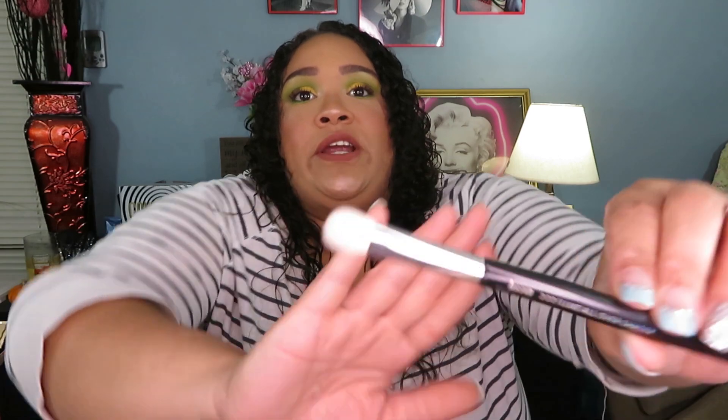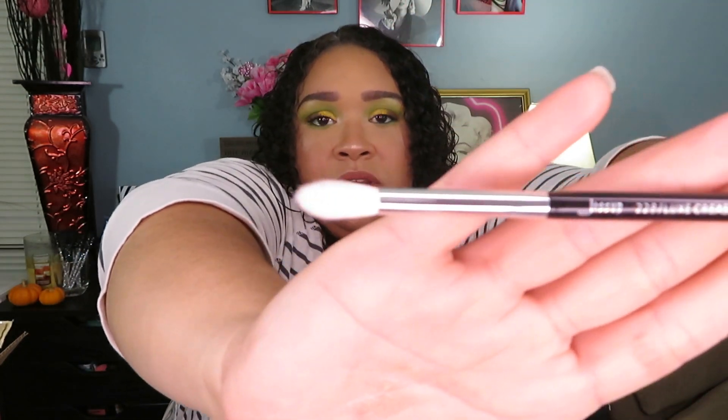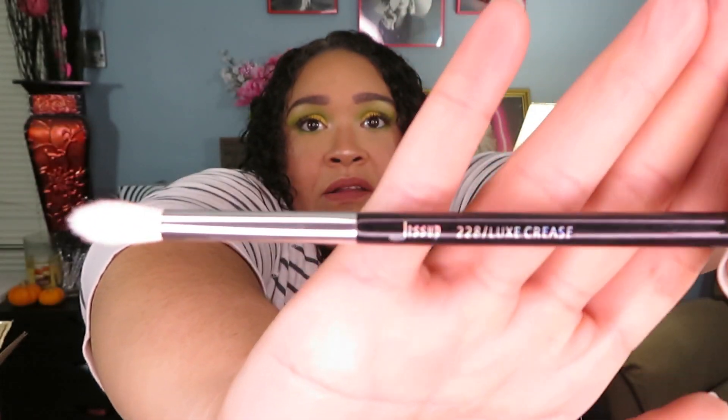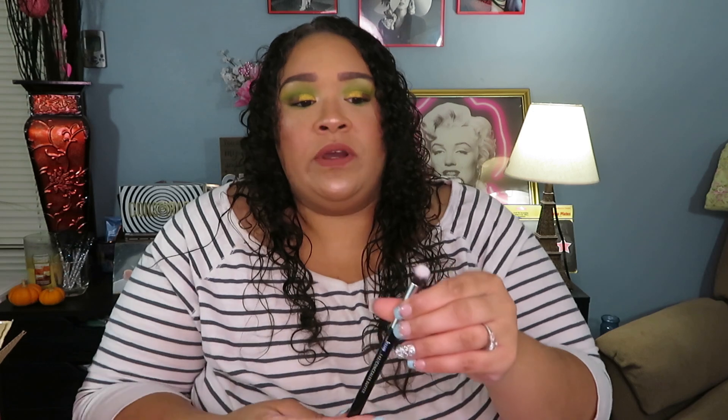The next one is the 222 Luxe All Over Shader, then the number 228 Luxe Crease brush — you'll use this to blend out shadows and do detail work. Next is the 317 Wing Liner brush — very, very nice. This one is the 142 Concealer Buffer. After comparing these to the Zoeva brushes I was looking at, I really feel like these are dead-on dupes. This set, in my opinion, is a dupe for Sigma.